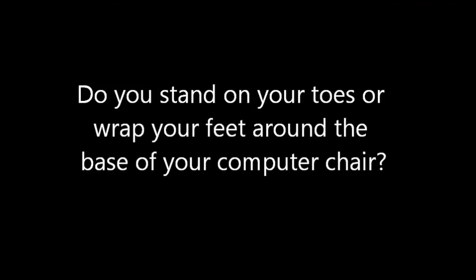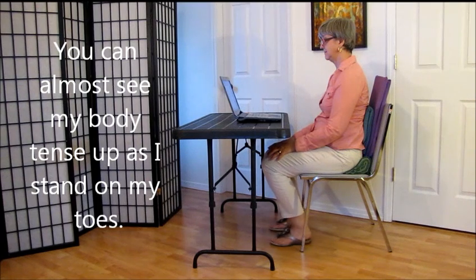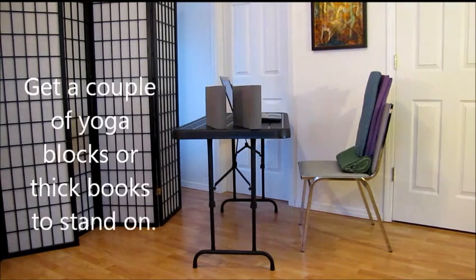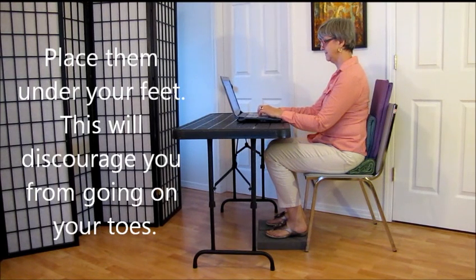Do you stand on your toes or wrap your feet around the base of your computer chair? Standing on the toes or having the feet off the floor tenses the body and will eventually add to your discomfort. You can almost see my body tense up as I stand on my toes. Get a couple of yoga blocks or thick books to stand on and place them under your feet. This will discourage you from going on your toes.